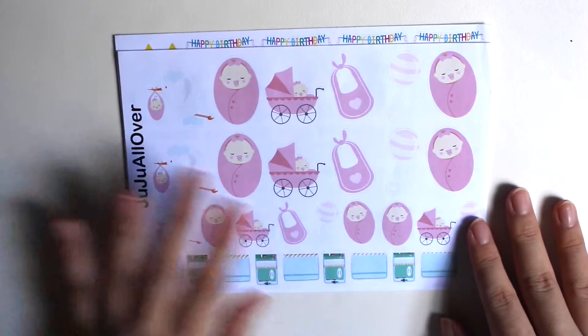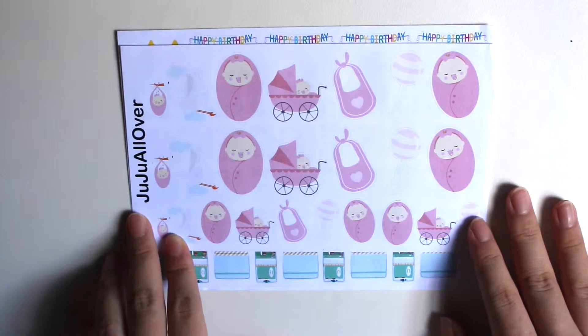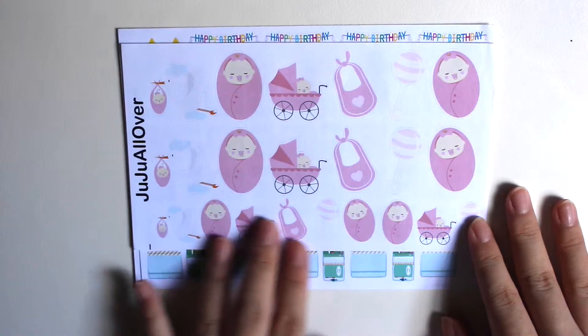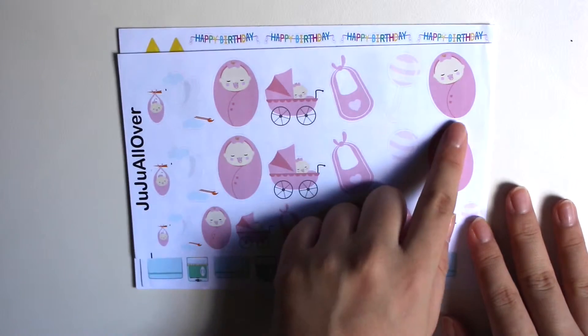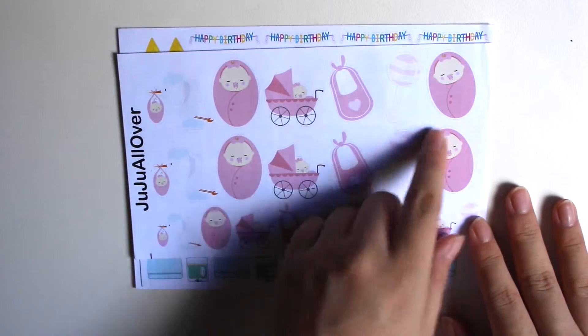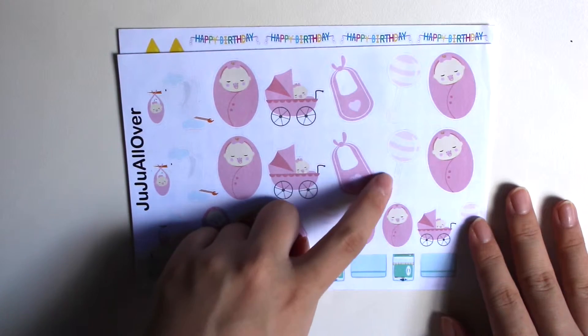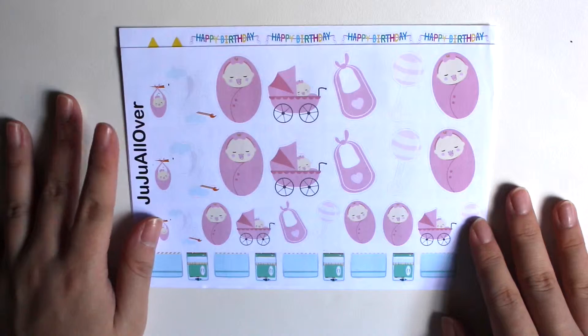And then I've got this baby girl sheet because I'm going to have a baby girl. So I was thinking that maybe I can use this to decorate once in a while. I absolutely love this baby in the towel, and then in the pram there's a beep, and then there's the shaker. I just absolutely think it's adorable.